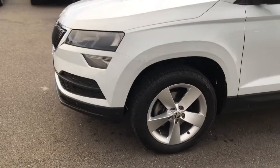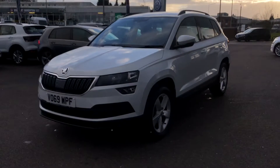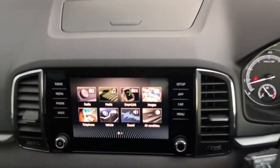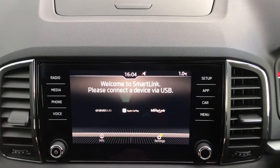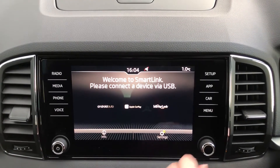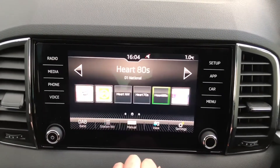Getting inside the car, you've got your touchscreen display. You have got Smart Link so you can connect your phone with Android Auto, Apple CarPlay or Mirror Link depending on what device you have. You also have your DAB radio for all your entertainment needs.